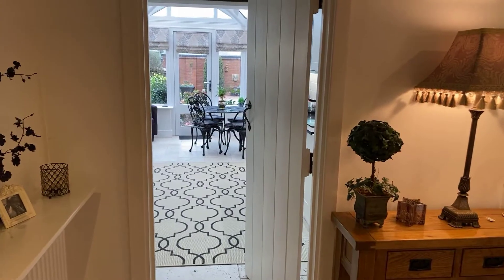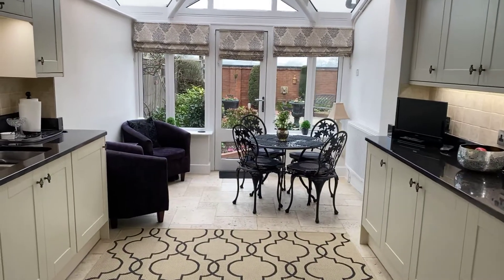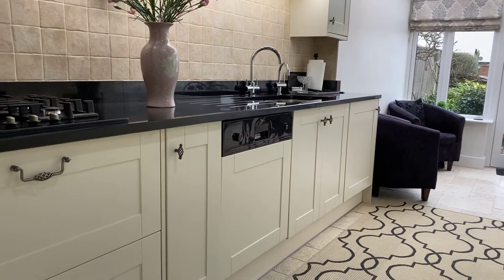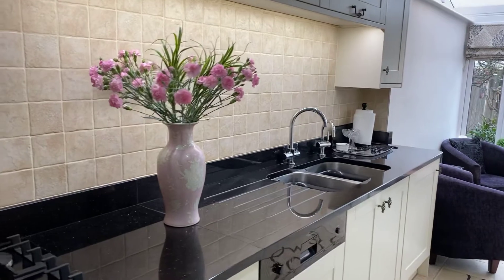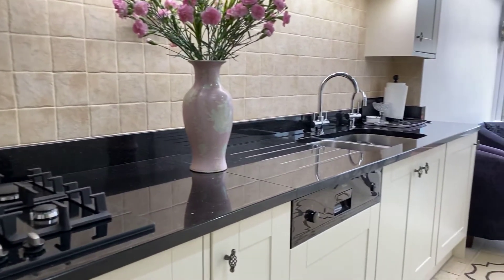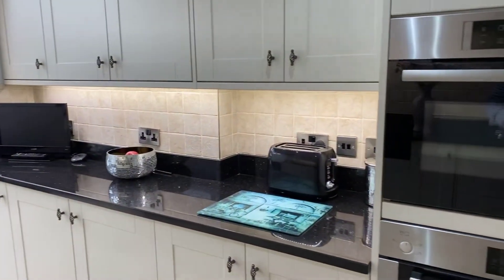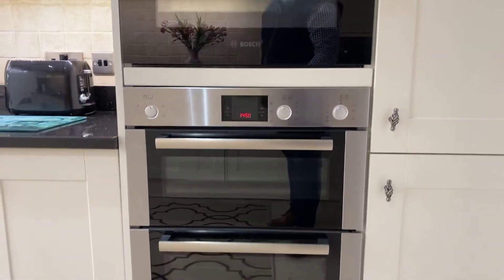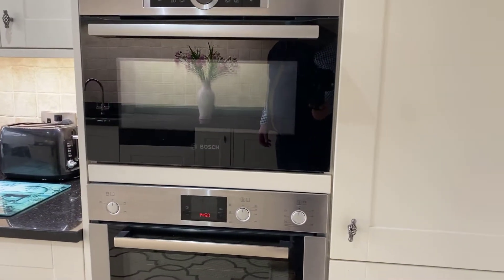Coming back into the entrance hall, we'll head through into this absolutely beautiful fitted kitchen comprising a range of shaker style wall and base mounted units with contrasting quartz work surfaces over, and a range of integrated appliances including four ring gas hob, full-size integrated dishwasher, combination microwave oven, further electric double oven, and an integrated fridge freezer on the right hand side.